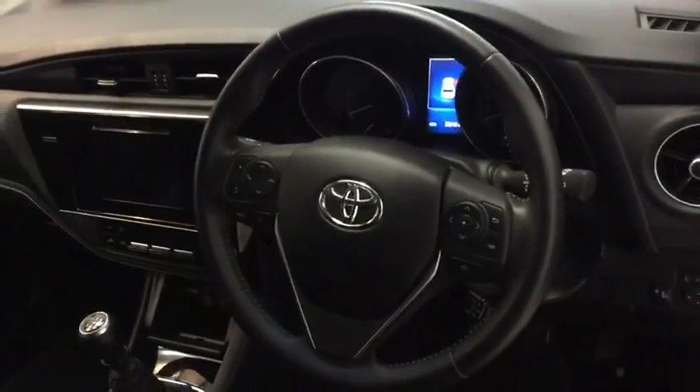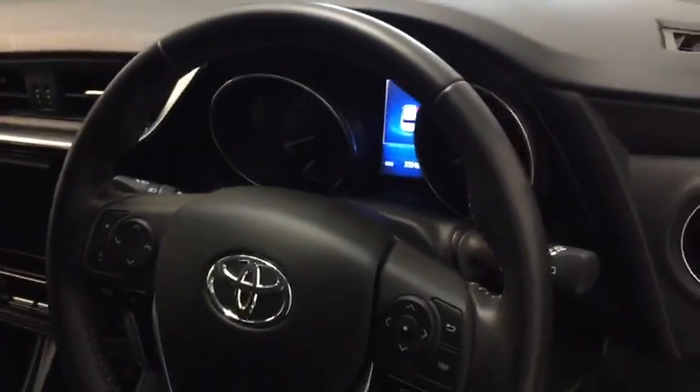Just moving inside the cockpit — as you can see we have a three-spoke multi-function steering wheel. We have heated seats which are exclusive to the Sol, automatic lights, and automatic wipers.